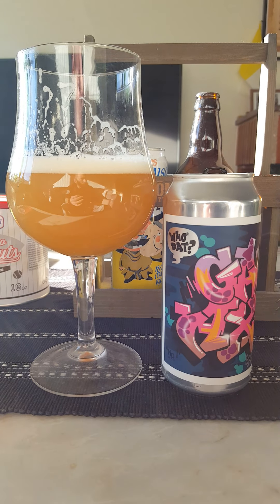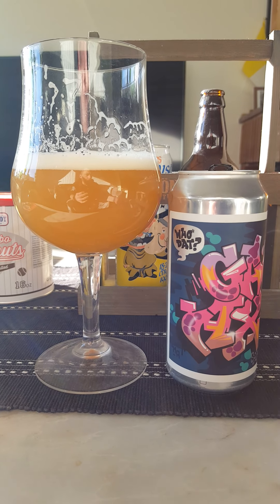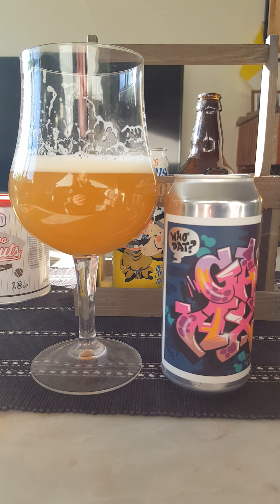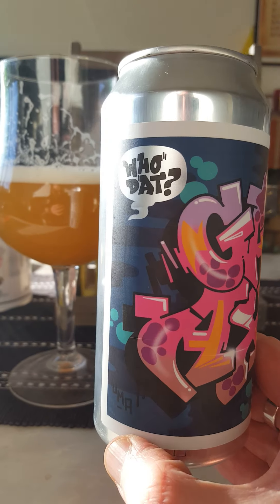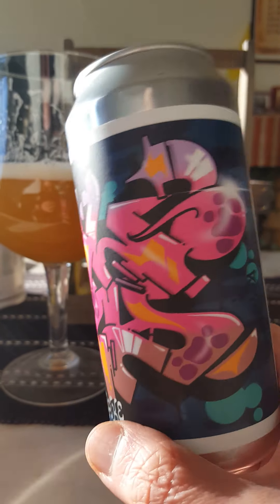Then it kind of quickly moves over into a more hop-dominated flavor spectrum. Earthy, floral — lots of hops. Spicy at the back end with a hop spicy back end to it as well. For me, good beer. Houdat from Spike Brewery out of Gothenburg in Sweden.